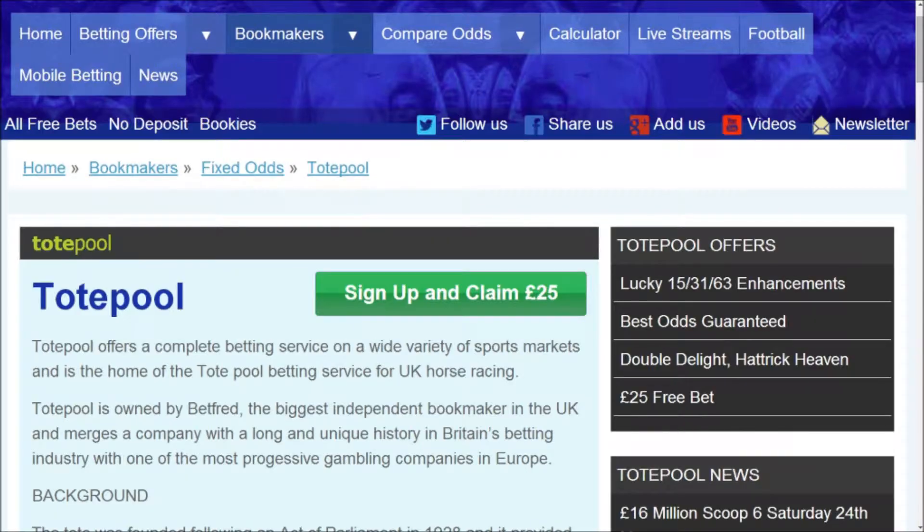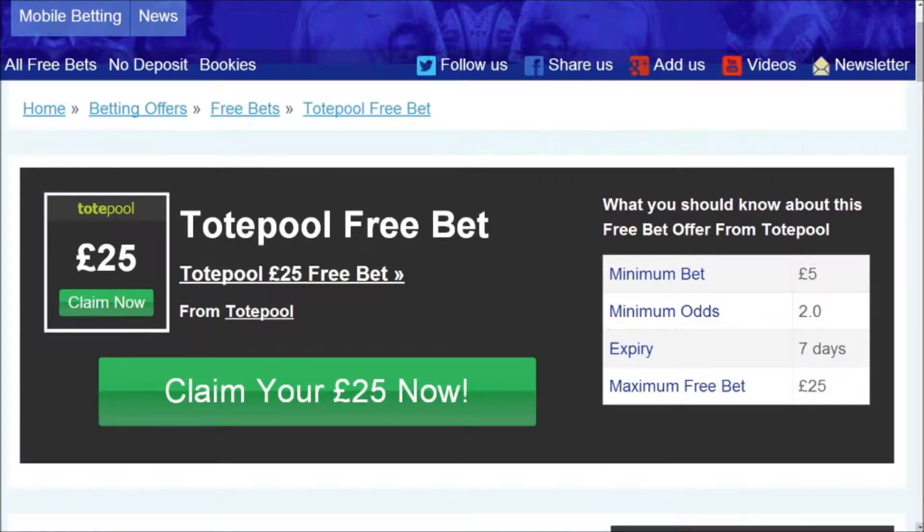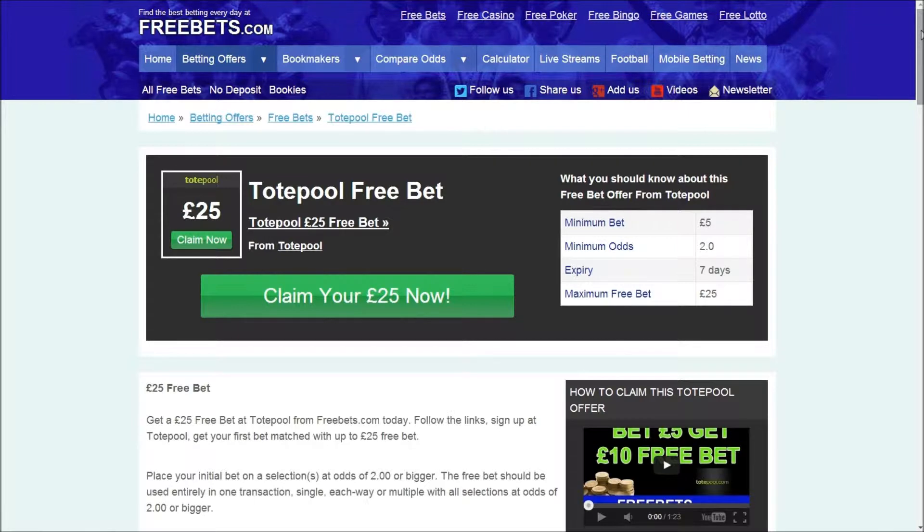Find the £25 FreeBets offer and click on the link to head to an article showing you all the main info about the offer. You must make a minimum bet of £5 on any sporting event at the stated odds to qualify, and the FreeBets must be used within 7 days.